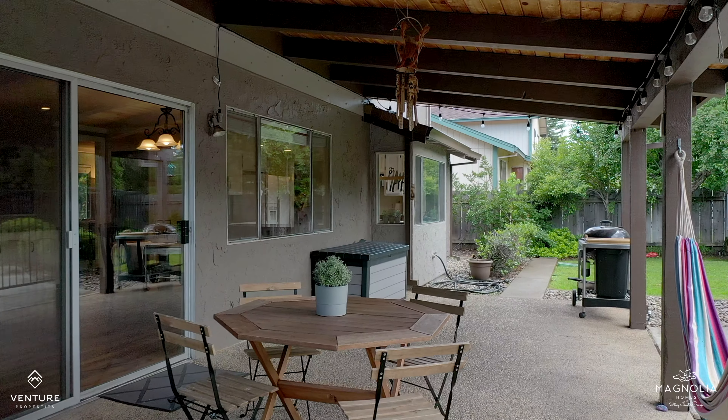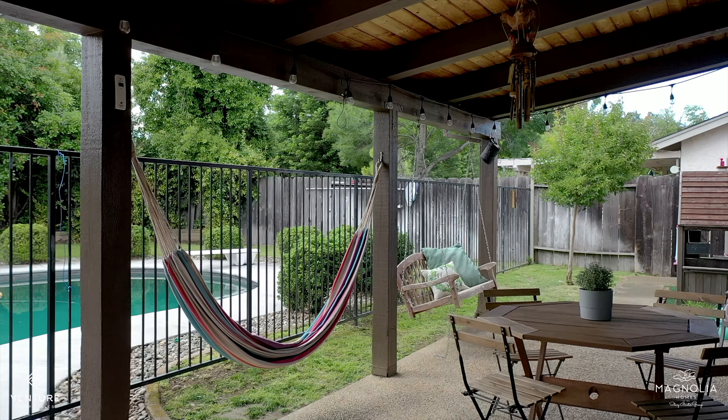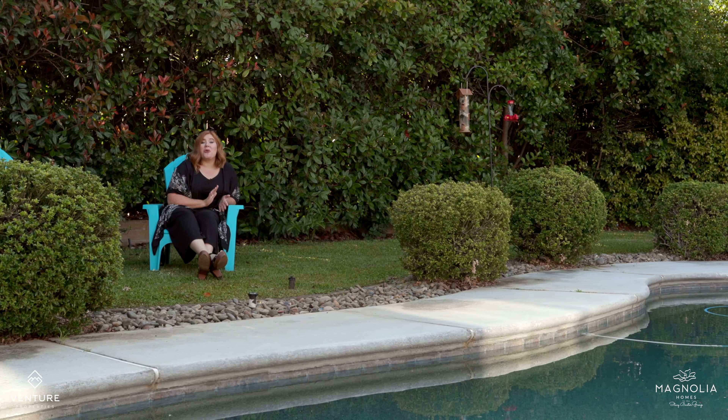Your space for entertaining really expands under this covered deck right next to the fully fenced pool. And I just love this little garden area. Isn't that home gorgeous?